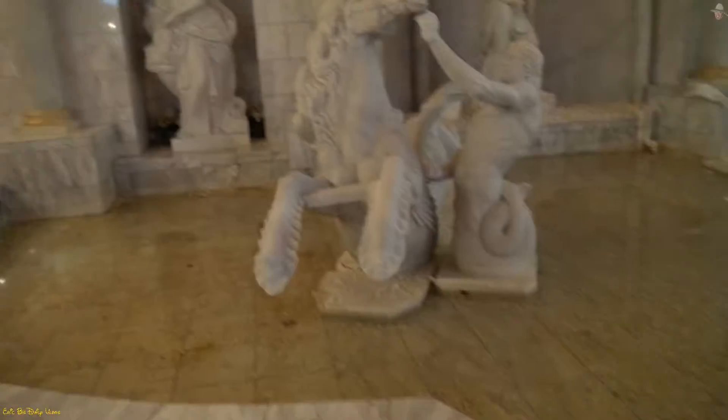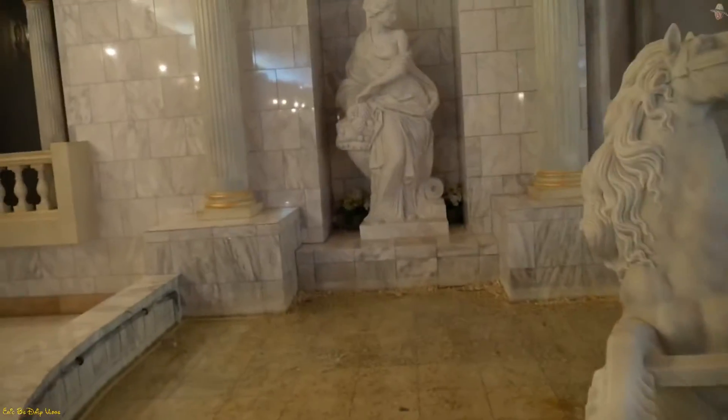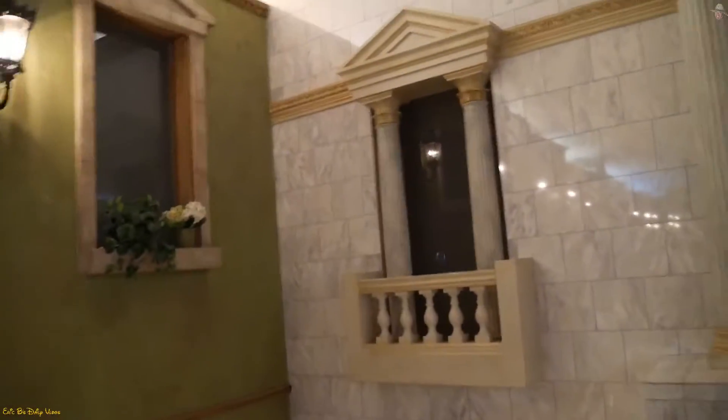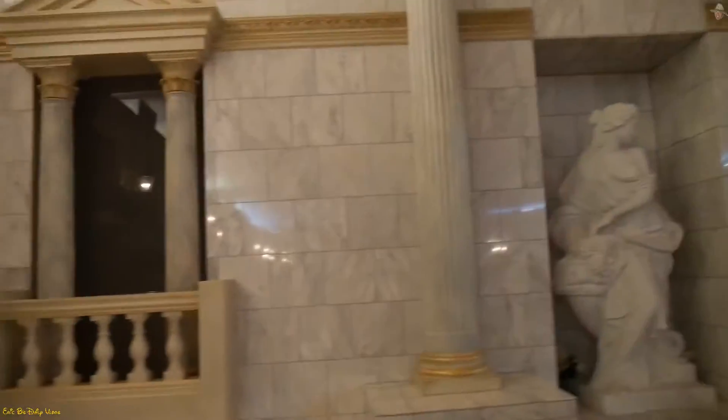Over here in the back of the banquet hall, you've got all these little cool motifs. You've got these windows that almost resemble Greek times because of all the pillars.